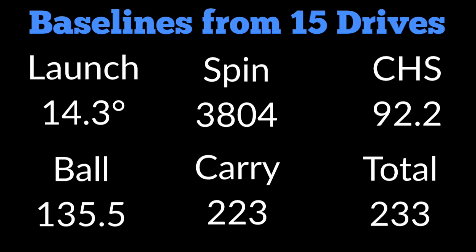Looking at all these numbers, I was averaging probably 91 to 92 miles an hour. So that's going to be my baseline going into the next videos, and here's what we're going to try to do.